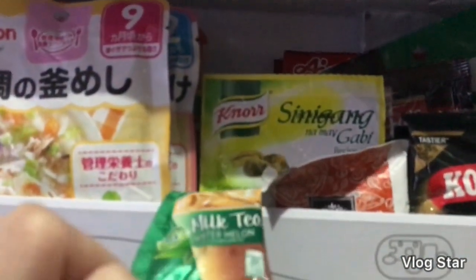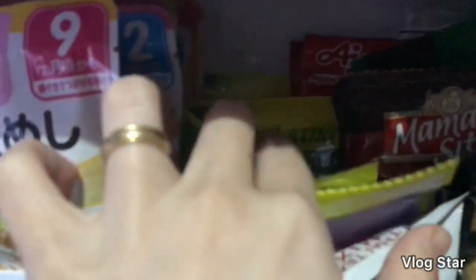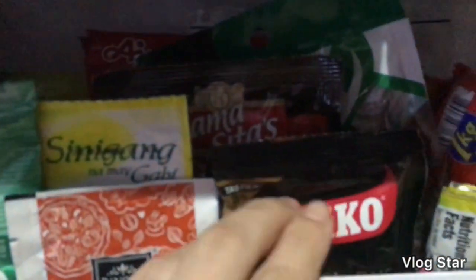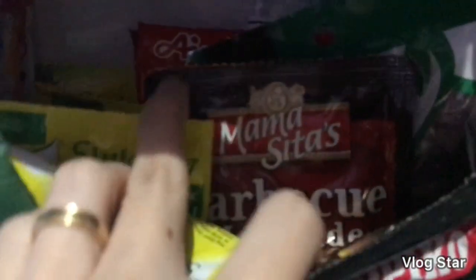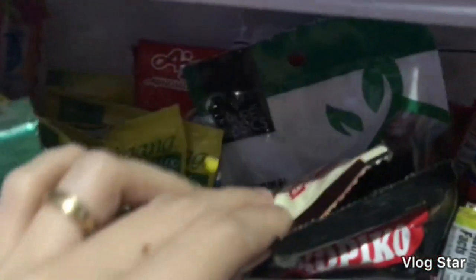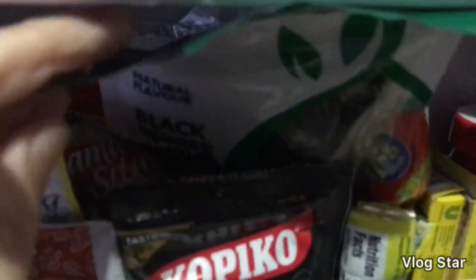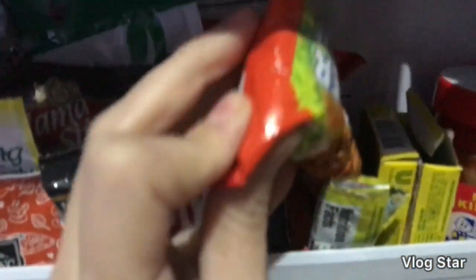And ito yung natira na milk tea — winter melon ba ito? Tapos dito ko rin nilalagay yung sinigang mix, sinigang sa gabi, kasi mahilig kaming magluto ng sinigang. Meron kaming Sampalok mix original and with gabi. Dito ko rin nilalagay yung copy ko dito — dahil sasyo lang marina siya. Itong Mamacita's barbecue marinade, so gumagamit ako niyang pag nagma-marinade ako ng chicken or pork. And meron ako dito yung crispy fry na stock kasi mahilig kami mag-fried chicken.